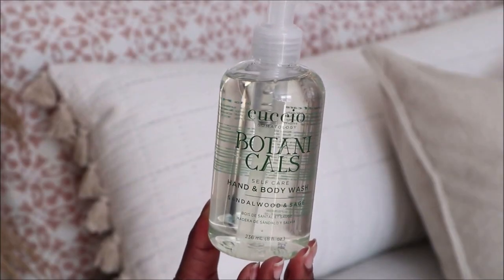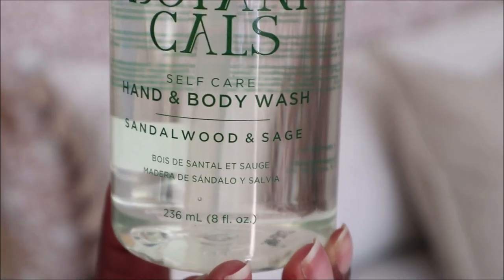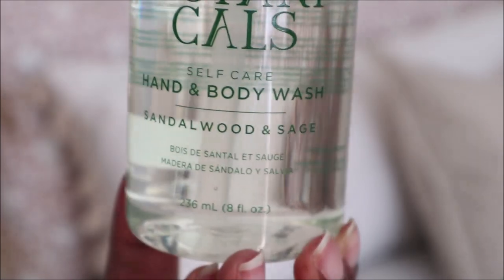Next — I'm not even going to say the brand, I don't want to butcher it — but it's a Botanicals Self Care Hand and Body Wash in the scent Sandalwood and Sage. This smells really good, nice and fresh, and I look forward to putting it to use in the bathroom.